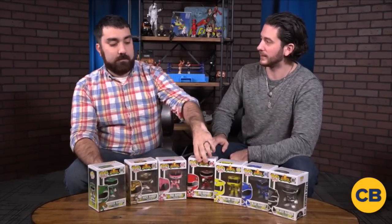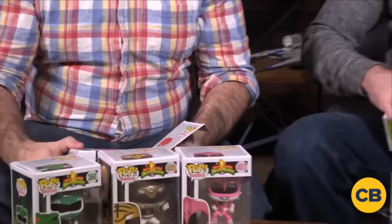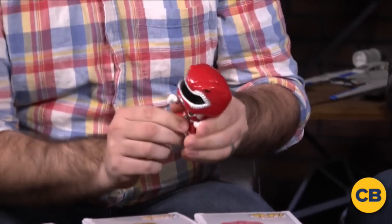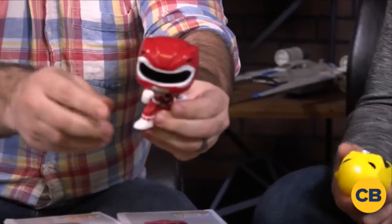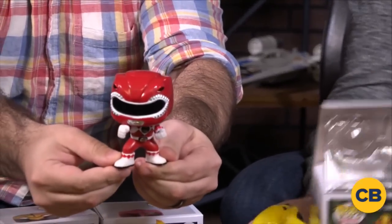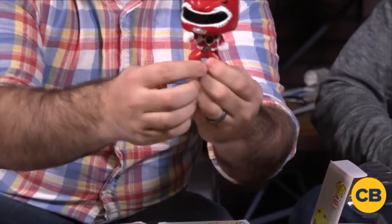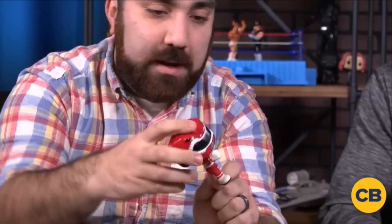I'm going to quiz Jim on his Power Rangers knowledge. We have to start with the leader, the Red Ranger, obviously. The best Ranger. Everyone knows the Green Ranger is the best Ranger — ask Jason David Frank. So these are not bobbleheads — that's important to state right up front. Funko has gotten really good at detail. You can see the Morpher belt, the belt buckle, the Morpher there. He's got the Tyrannosaurus Rex emblem on his chest and, of course, the iconic helmet designs — teeth on the side, eyes up top. As far as Pops go, probably some of my favorites.